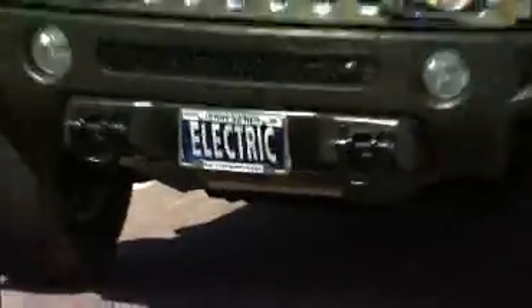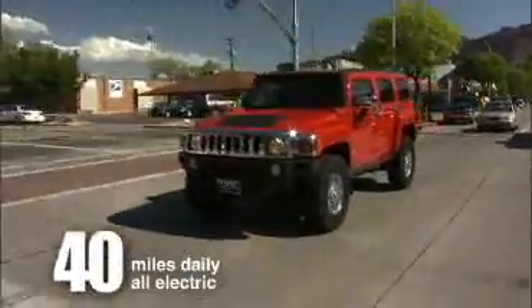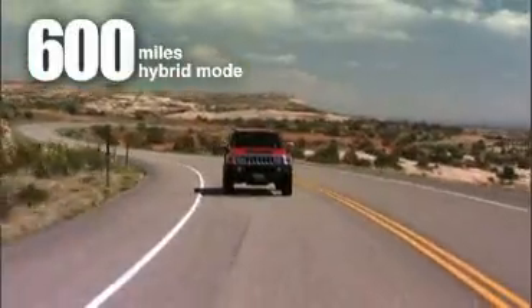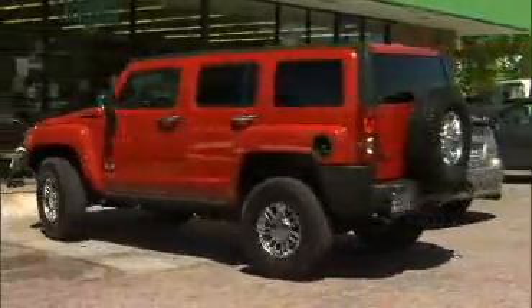The electric Hummer SUV is an advanced plug-in hybrid electric vehicle that can drive 40 miles daily in all-electric mode, then up to 600 miles in hybrid mode. It has twice the gas fuel economy as a Toyota Prius in city driving.